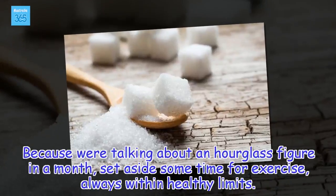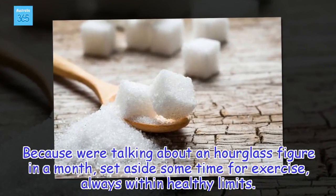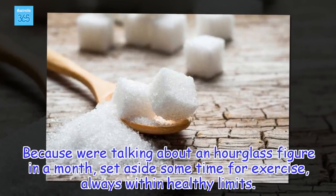Don't forget to stay hydrated. Because we're talking about an hourglass figure in a month, set aside some time for exercise, always within healthy limits.